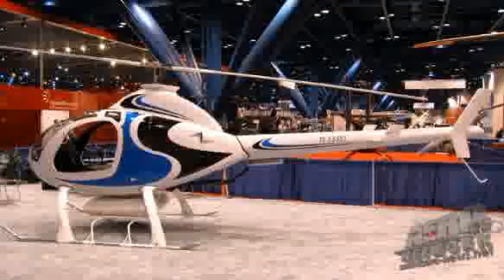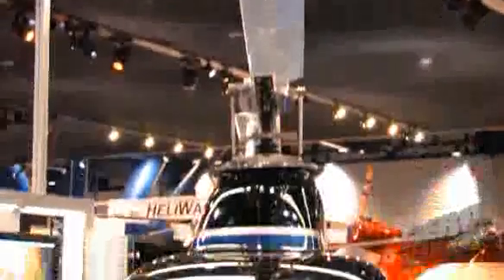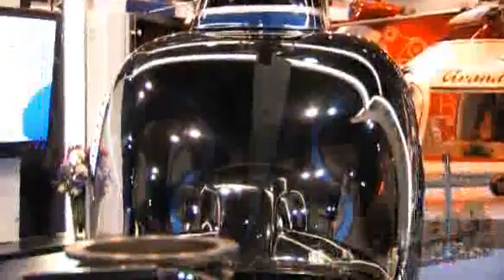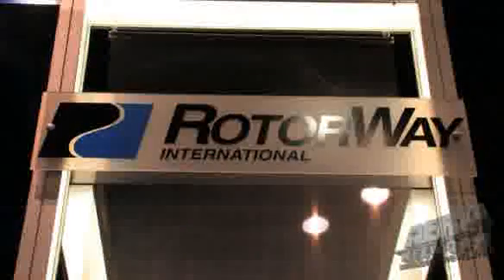What about maintainability? It's one thing to own a helicopter, it's another to keep it in the air. Even the big guys have maintenance issues. The difference between us and them is we are affordable to maintain just because of the cost of our parts. A blade set for most helicopters here costs more than this entire helicopter. We've got this down to pennies on the dollar, and we don't like to say we're cheap — we're not. We're just affordable. There's nothing cheap about helicopters, let's face it.